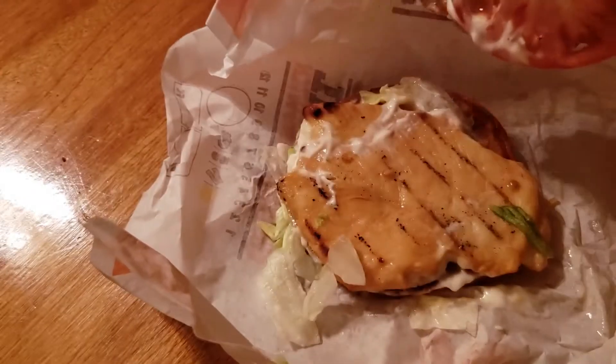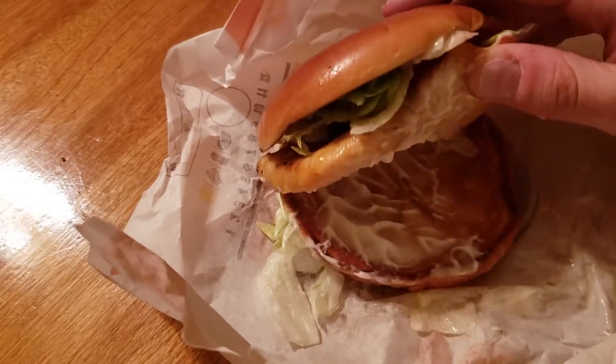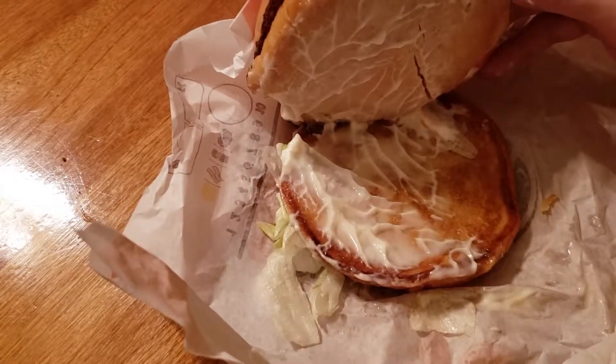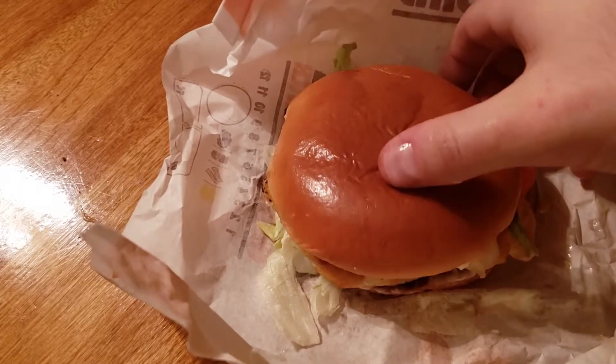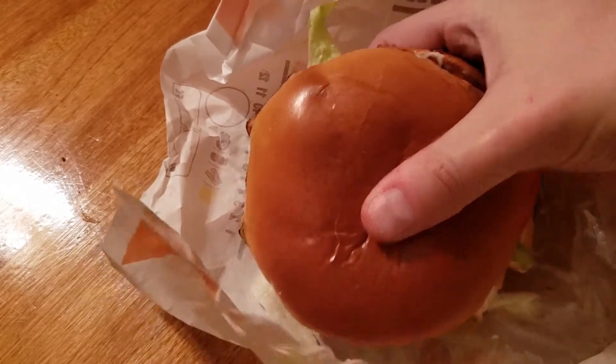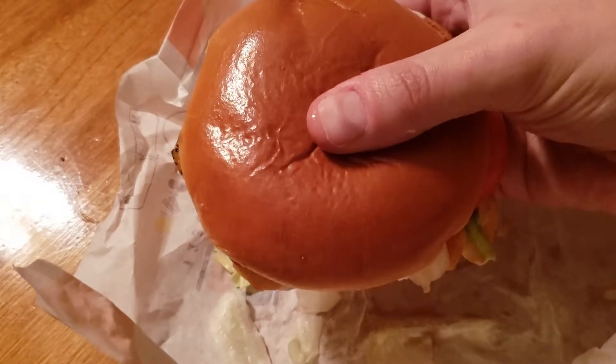I think I got mayonnaise. But anyway, this is a potato bun, apparently. And if I go down at the bottom, that is mayonnaise. That's mayonnaise. I don't know why this is supposed to be a chicken sandwich with honey mustard sauce — this doesn't have honey mustard sauce on it.